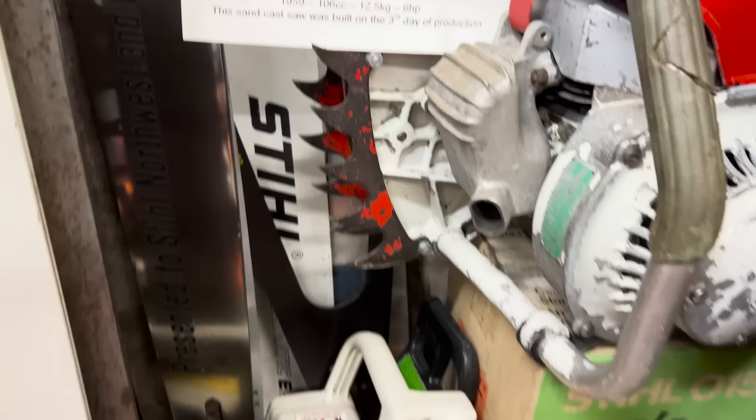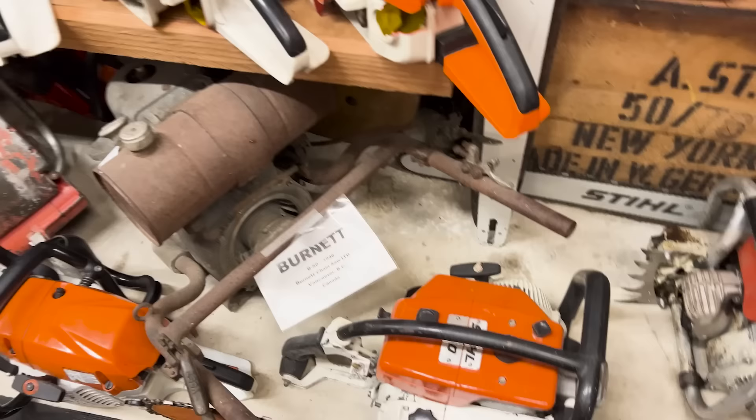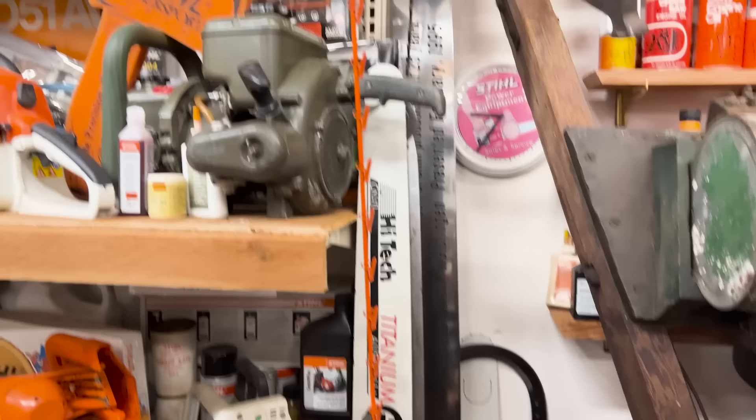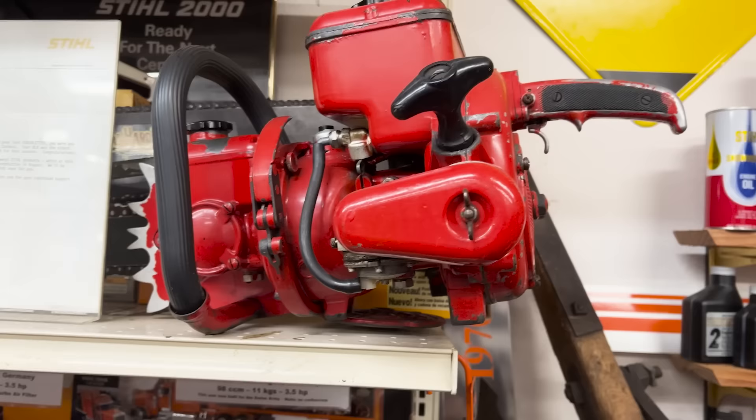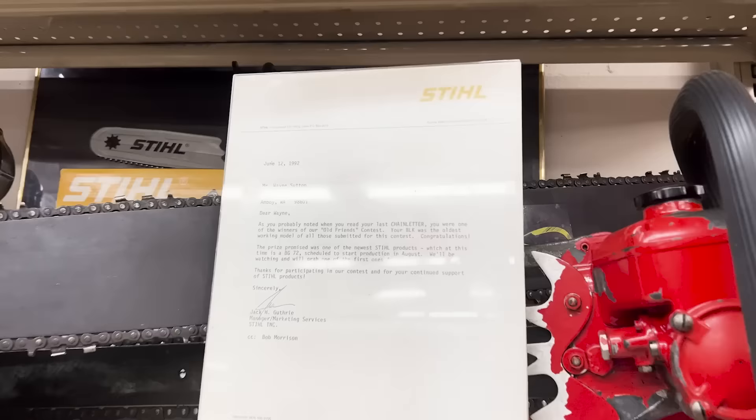This wooden box down here is the shipping crate for this saw. I got that from an old guy in Ohio who had purchased it from Stihl going to be a dealer in the early 1950s, so that's a pretty unusual machine. It's really nice how you have all the literature on everything too. If I had more room I'd have more of it — believe me, I have more of it.